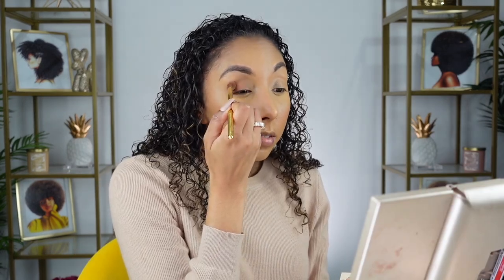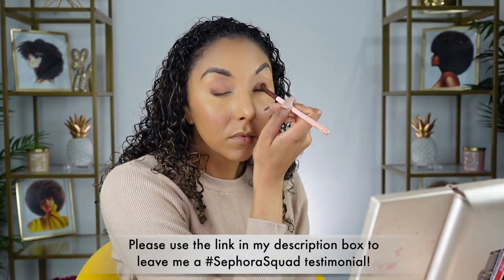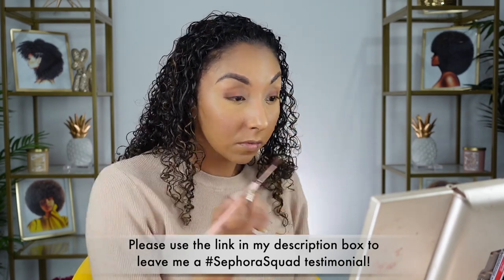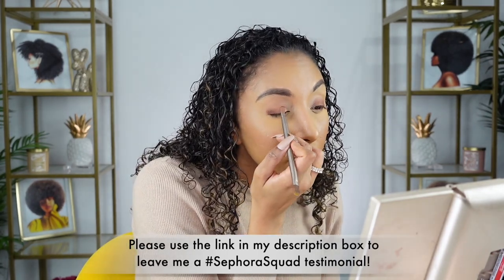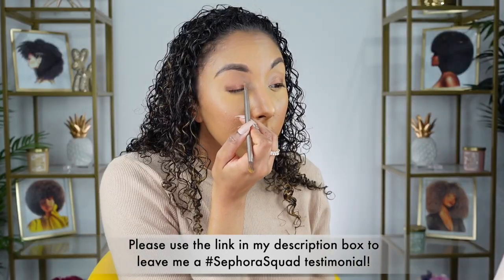Speaking of makeup, I want to let you guys know that I recently applied to be in the 2021 Sephora Squad. If you aren't familiar, it's a year-long partnership with Sephora, which would mean I'd be able to get my hands on a bunch of new hair care, skin care, and makeup brands all year long to give you even more reviews. If you enjoy my videos, I'd really appreciate a testimonial — link in the description box. And for those of you that already sent one in, thank you so much. Your kind words truly mean a lot to me.